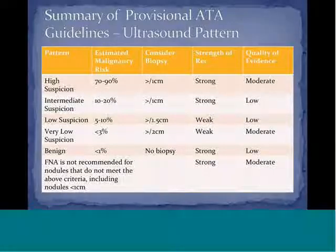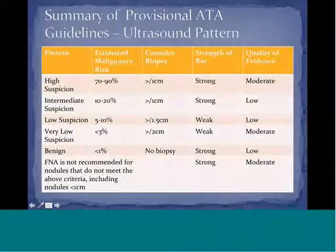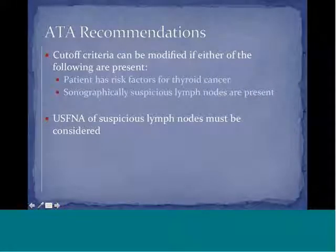FNA is not recommended for nodules less than one centimeter without high suspicion ultrasound patterns. However, if high or intermediate suspicion patterns are present even in sub-centimeter nodules, biopsy should still proceed. The cutoff criteria can be modified if the patient has risk factors for thyroid cancer — such as radiation exposure or family history — or if sonographically suspicious lymph nodes are present. Suspicious lymph nodes should also be considered for FNA.